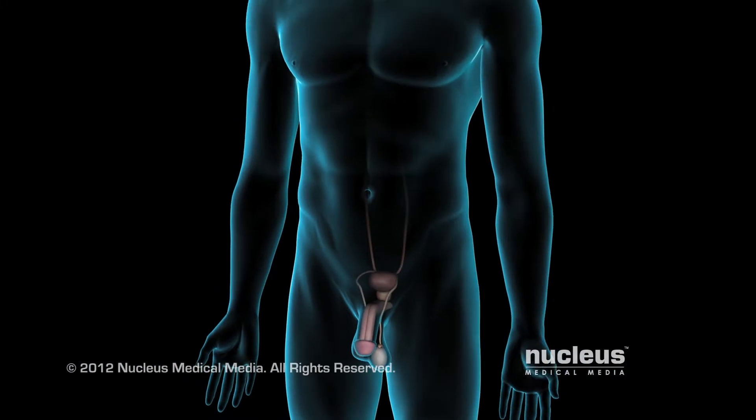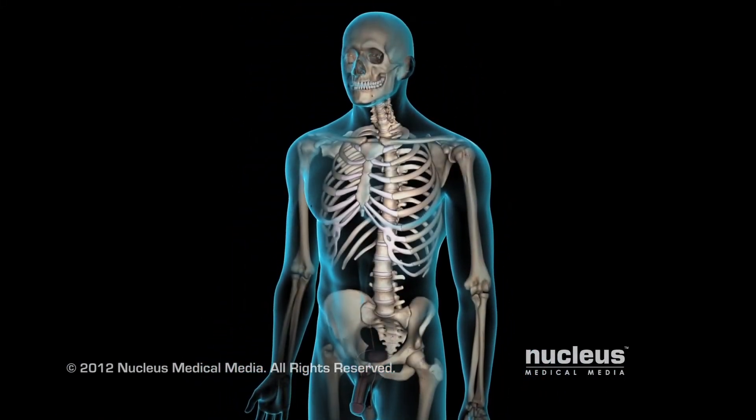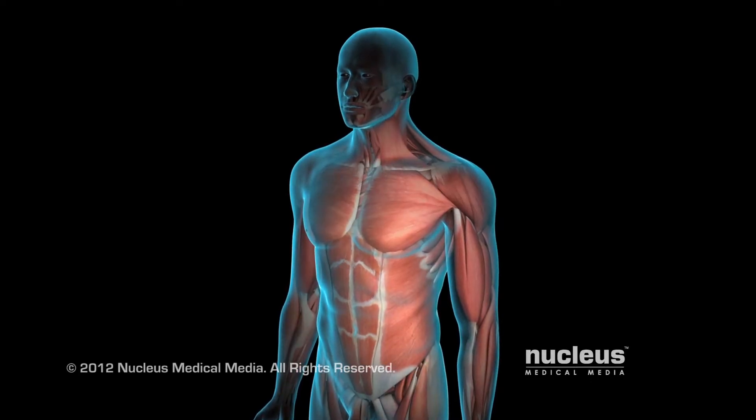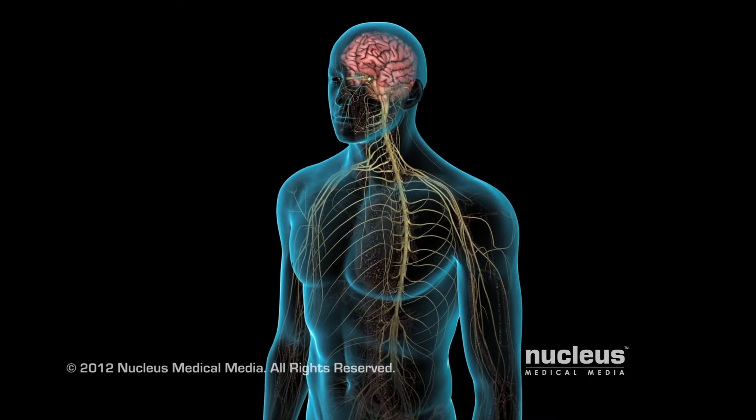This hormone is also essential for maintaining bone density, red blood cell level, muscle mass, and a sense of well-being.